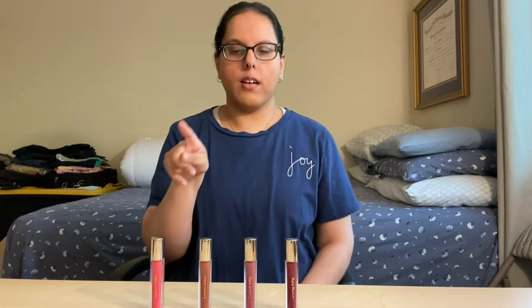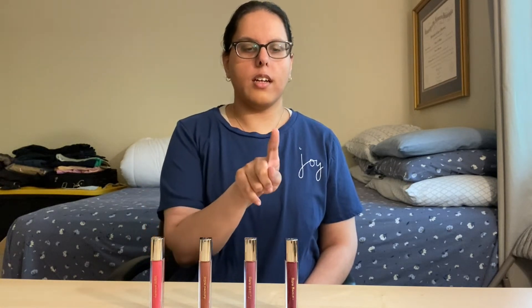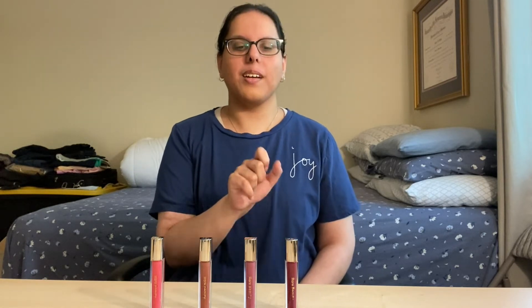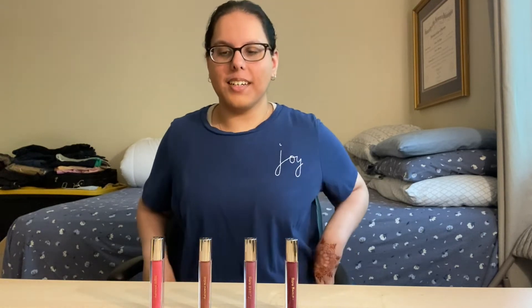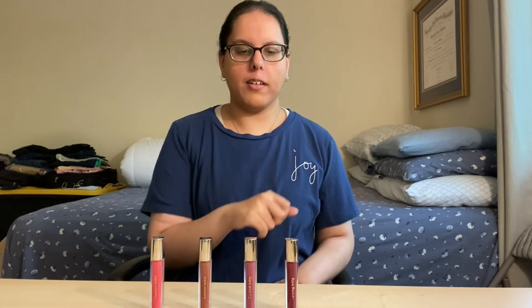So I have Nearly Apricot, Nearly Neutral, Nearly Mauve — I think that's how you say it — and Nearly Berry. I'm really excited; I'm kind of scared for the Nearly Berry, but let's just see how it looks. I just realized when's the last time I did a lipstick review?